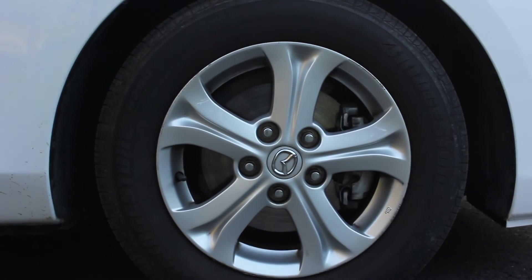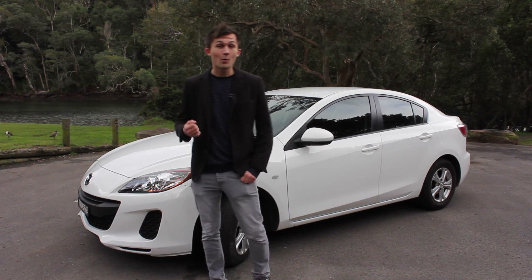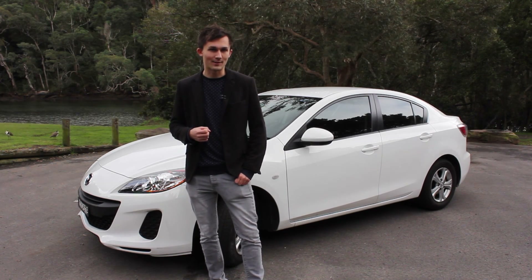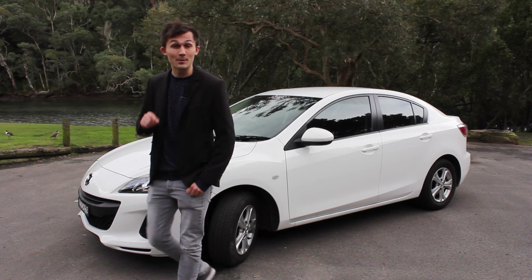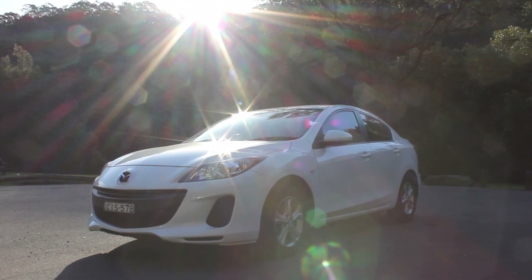And that's the Mazda 3 in a nutshell. By no means is this thing a perfect car. The ride quality and the road noise, they might certainly be deal breakers for some. But where it counts most, in terms of the fun factor, that's where this car definitely has a bit of sparkle.